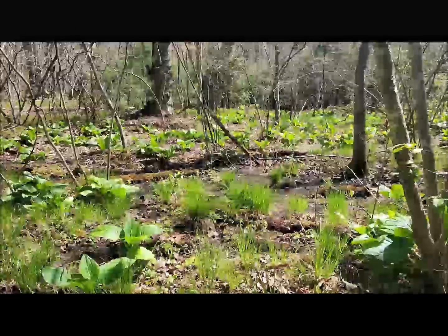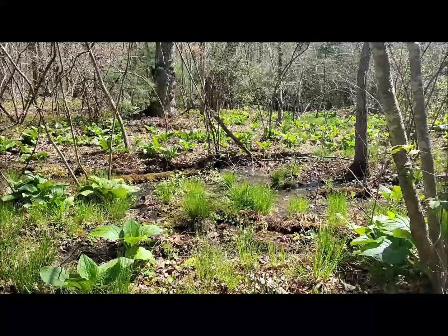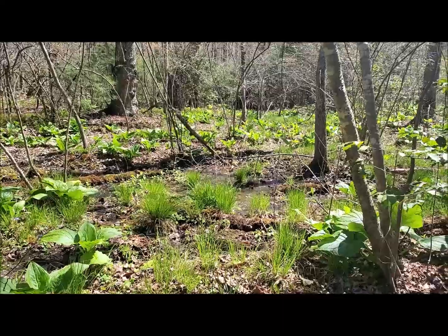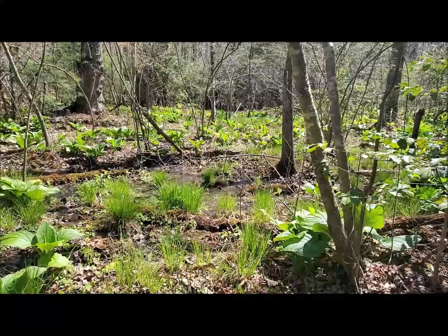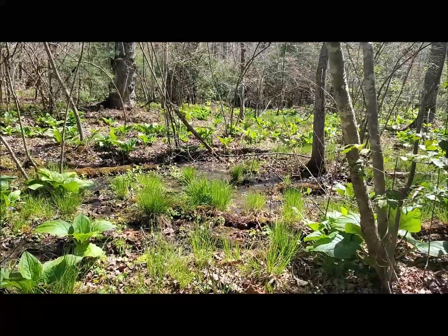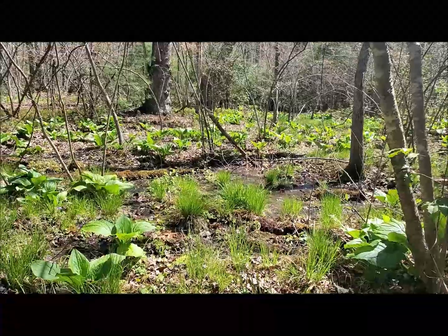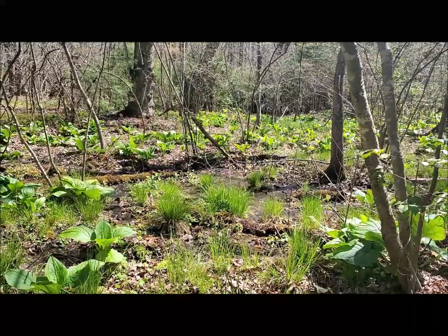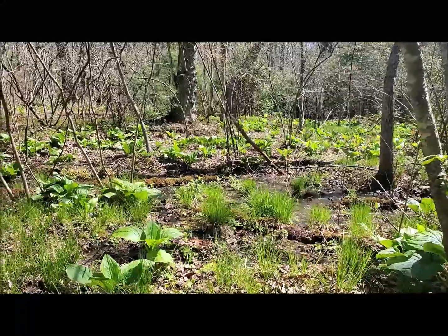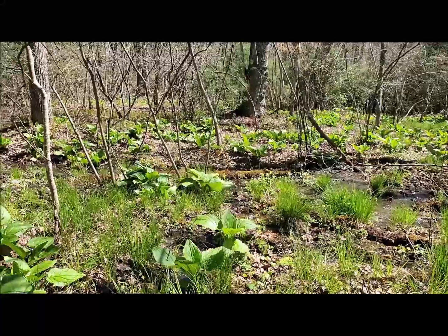Hi, it's about the 3rd or 4th of April, and this is a little short vignette for the Wintergreen Nature Foundation. This is 2020, and we're in a swamp in Nelson County. Even though this is on the edge of the Blue Ridge, it hosts a unique assemblage of Piedmont species.